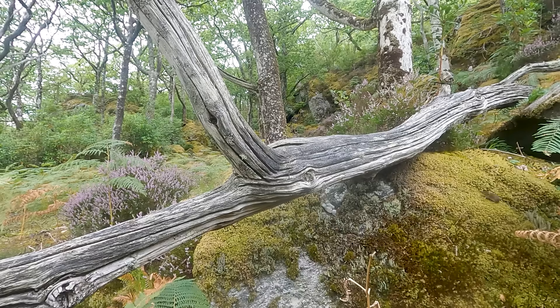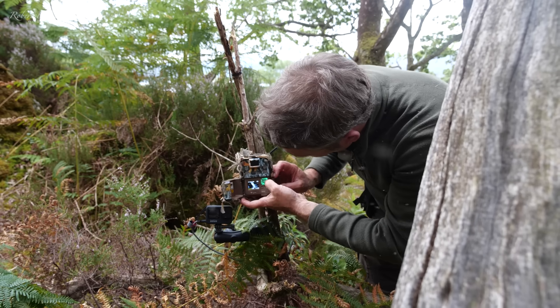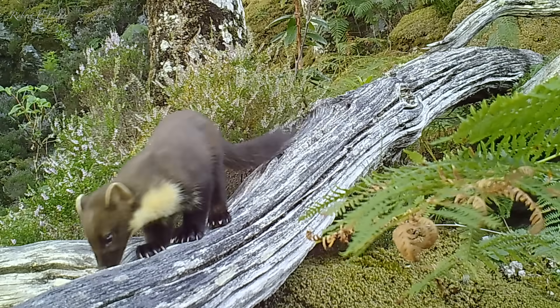There are a couple of visitors straight away, and my trail camera has picked something up. Just a couple of days later we've got a pine marten there using this log — absolutely brilliant.